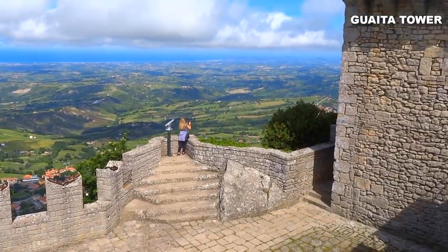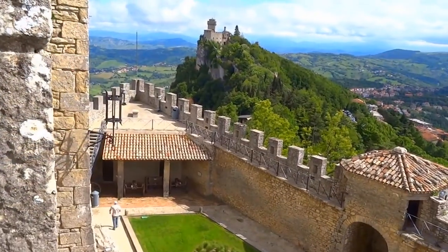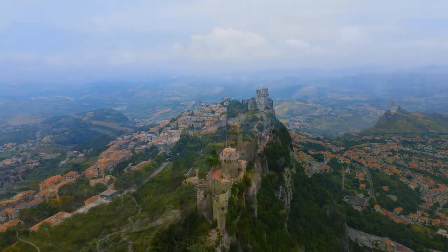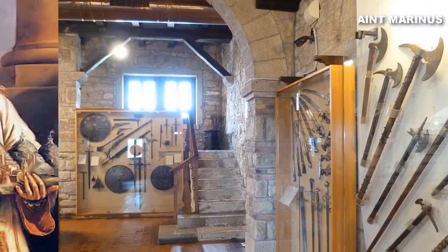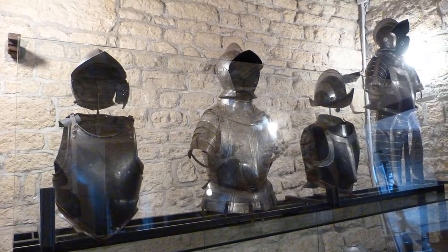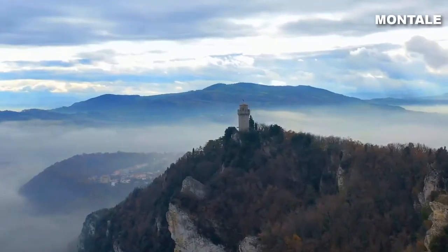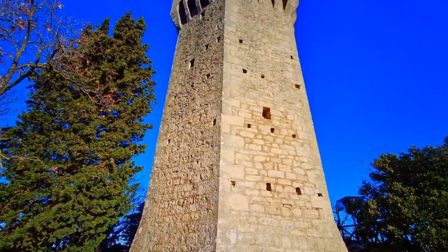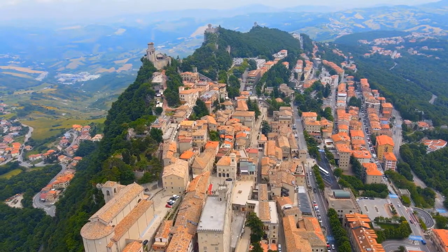The oldest, Guaita Tower, brings ancient tales to life, inviting you to enjoy panoramic vistas of the surrounding expanse. Chesta, the second tower, offers more than a mere fortress — within its solid walls lies a museum honoring San Marino, featuring captivating historical weaponry and armor from bygone eras. Although Montale, the third tower, remains privately owned, it remains an integral part of the city's distinctive skyline, and its contribution to the city's panorama is undeniable.